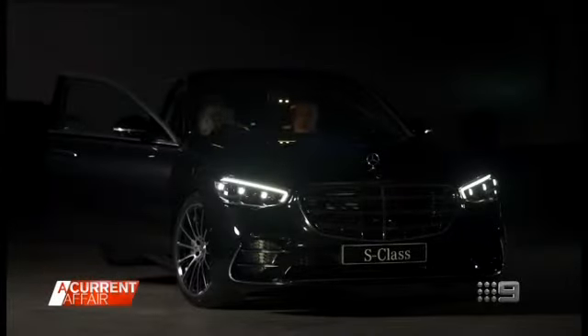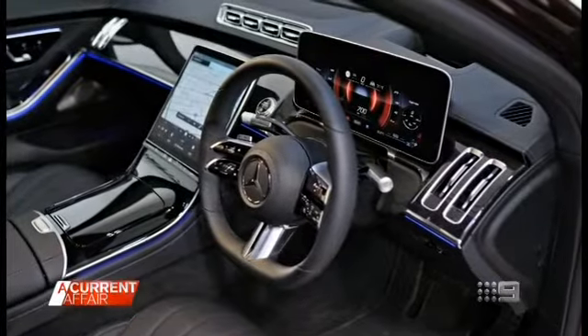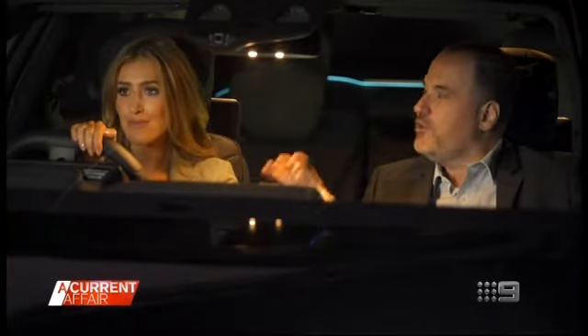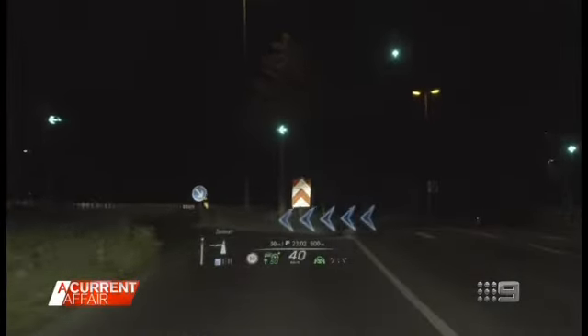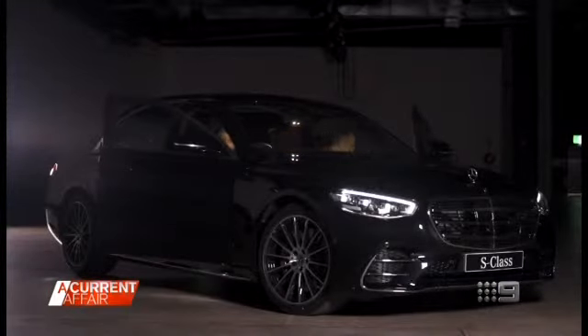Tech expert Trevor Long explains how this car is changing the way we follow a GPS. In front of you, up on the windscreen, is a head-up display — common in a lot of cars today. But on this one, when you navigate somewhere, all the arrows that normally appear on the screen are actually going to appear on the windscreen as if they're on the roads in front of you — an augmented reality set of navigational aids, which means you're able to stay focused on the road.